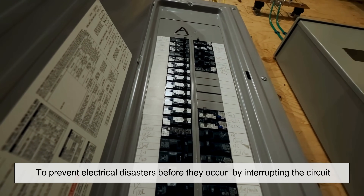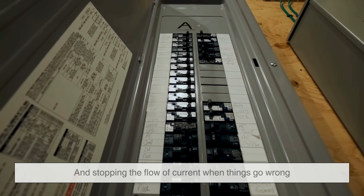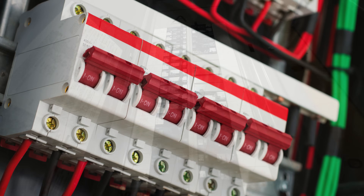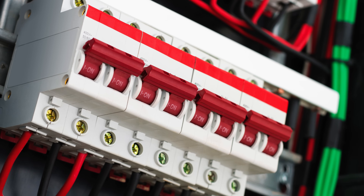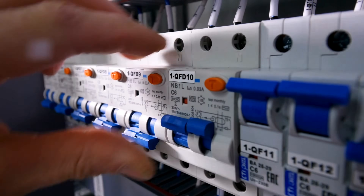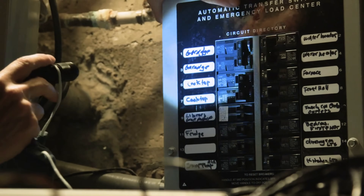To prevent electrical disasters before they occur by interrupting the circuit and stopping the flow of current when things go wrong. Circuit breakers are essentially automatic switches. Their job is to sense when the current exceeds safe limits, trip the switch, and cut off power to the faulty circuit.